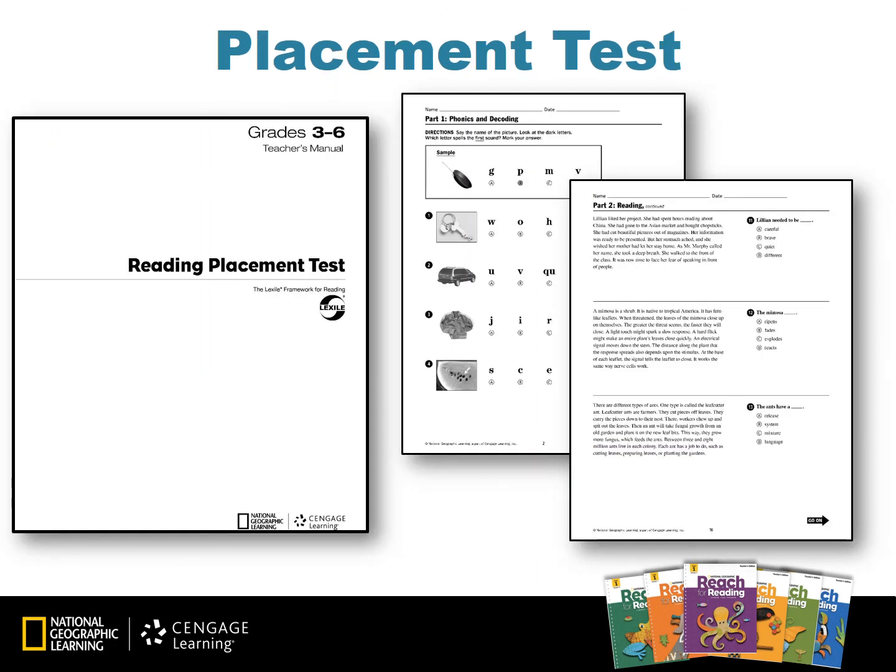The reading placement test in grades 3-6 assesses reading levels to place students in the appropriate level books during small group reading time. This placement test determines a student's lexile level. It also includes a phonics portion to determine which students need support in phonics. This placement test is available in print or online under the teacher resources tab.